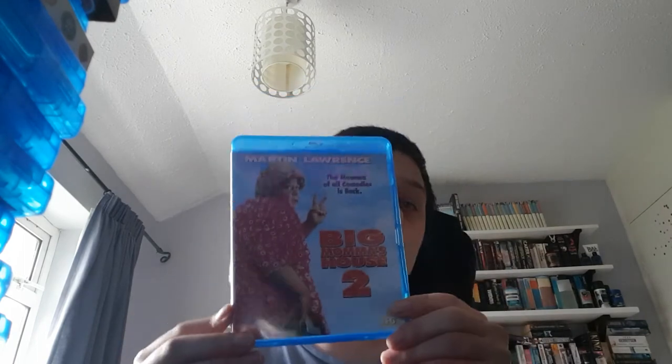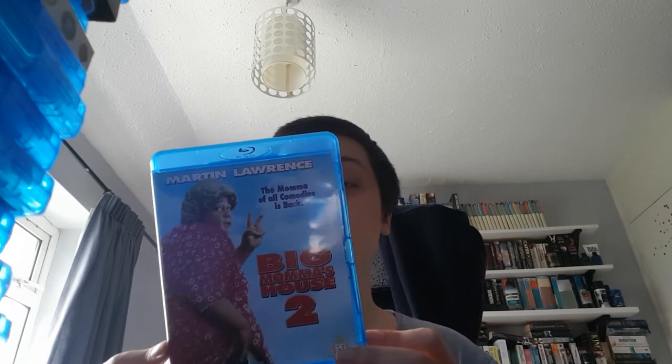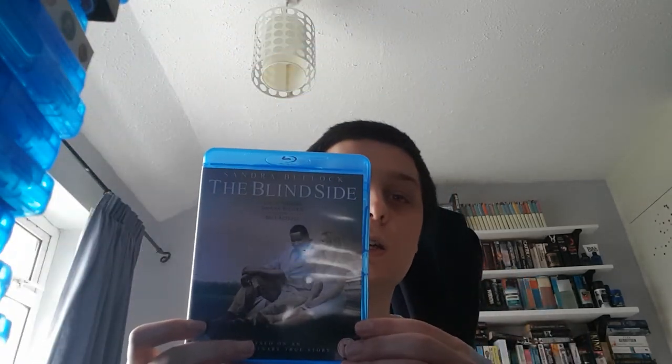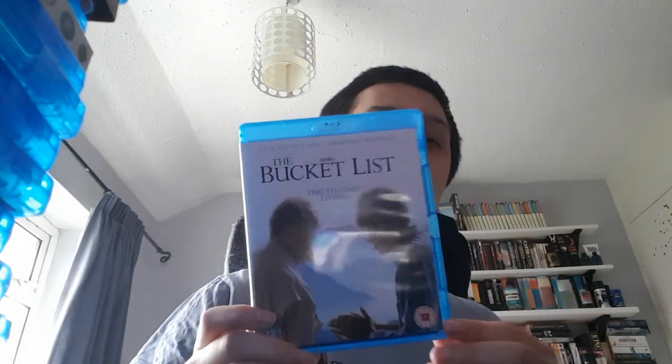Next up is Big Mama's House 2 — don't ask why I have this, it was just something I found cheap in CEX. I remember watching these when I was younger so I thought why not — I think it was only 50p. The Big Sick. The Blind Side — great film. The Blues Brothers. Body of Lies. Bohemian Rhapsody. Bridge to Terabithia. The Bucket List.